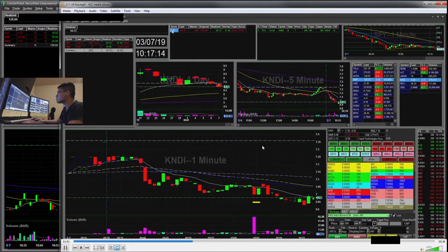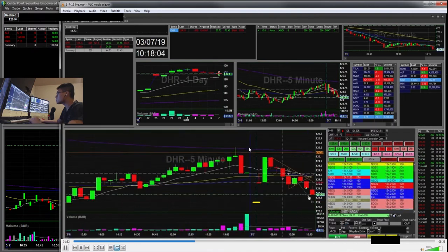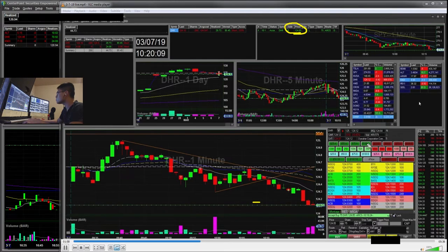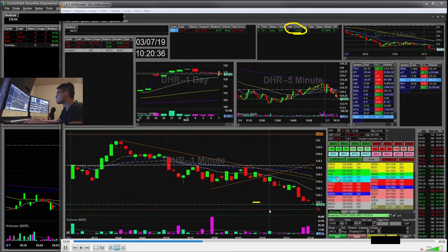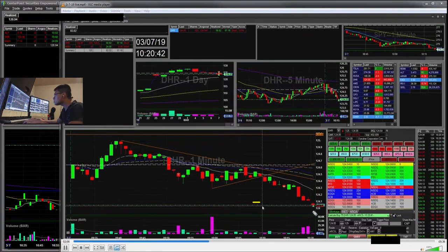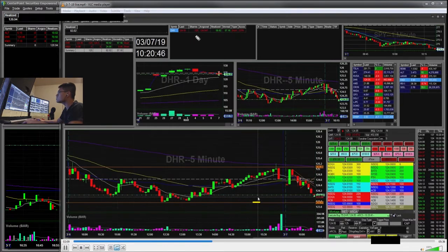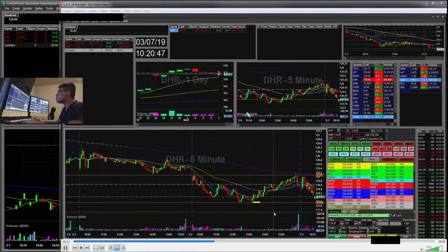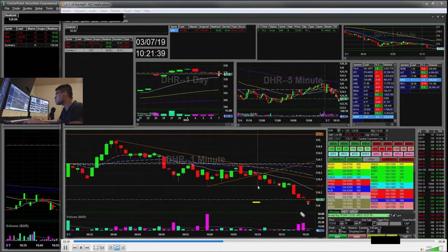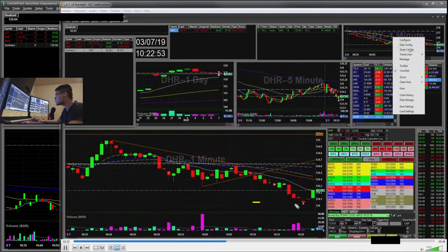Okay, let's keep rolling. So DHR finally kind of broke. I have it ordered out for 124.05 and you can see me get filled right here — I'm on the 75. So I got filled 75 shares there. Now I'm holding 125 shares. My main goal was to hit this 123 area — 123.79.